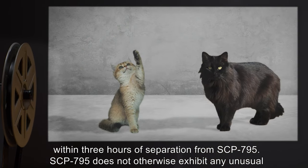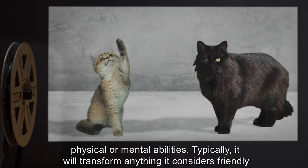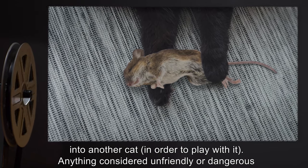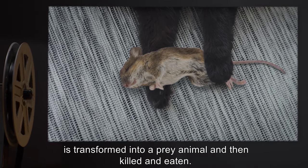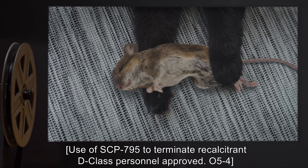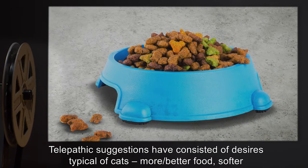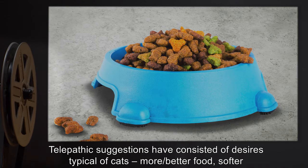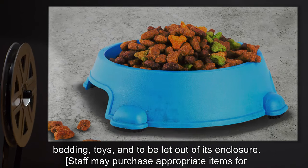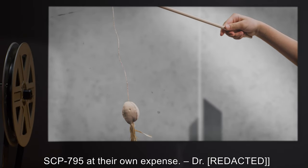SCP-795 does not otherwise exhibit any unusual physical or mental abilities. SCP-795 will transform anything it considers friendly into another cat in order to play with it. Anything considered unfriendly or dangerous is transformed into a prey animal and then killed and eaten. Use of SCP-795 to terminate recalcitrant D-class personnel: Approved. Telepathic suggestions have consisted of desires typical of cats — more or better food, softer bedding, toys, and to be let out of its enclosure. Staff may purchase appropriate items for SCP-795 at their own expense.